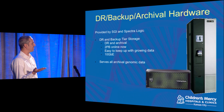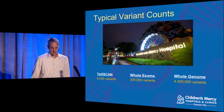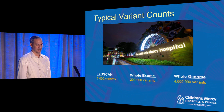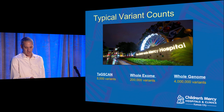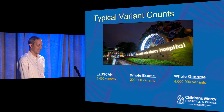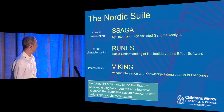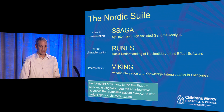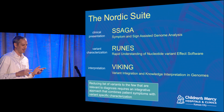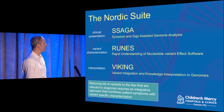In our center we do three different types of sequencing. First is TAGSCAN — an optimized panel of around 570 genes known to be involved in inherited disease. Then whole exome sequencing, which covers just the protein-coding parts of the genome. And then whole genome sequencing. A TAGSCAN test gives us about 8,000 variants; an exome gives around 200,000 variants; and whole genome is more like 4 million.